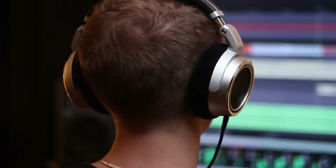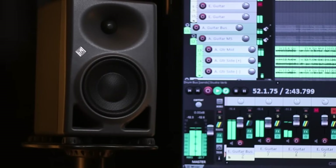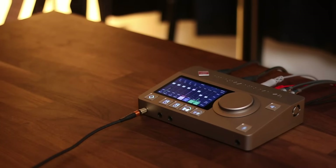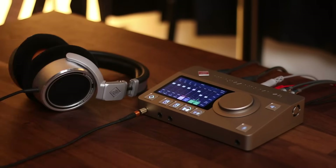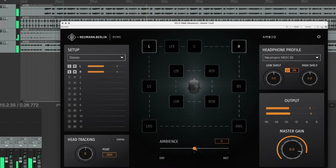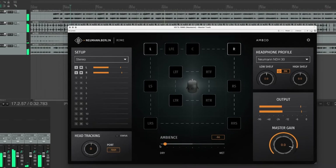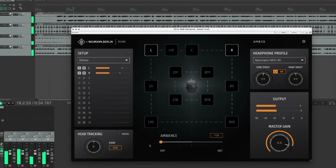Headphones and studio monitors each have benefits when it comes to mixing. In a perfect world, you would have both headphones and studio monitors. But in this video, I'll share some challenges that might prevent you from using studio monitors in your mixing workflow, and I'll introduce you to a plugin that allows you to experience some of the key benefits of studio monitors, even when you're mixing in headphones.